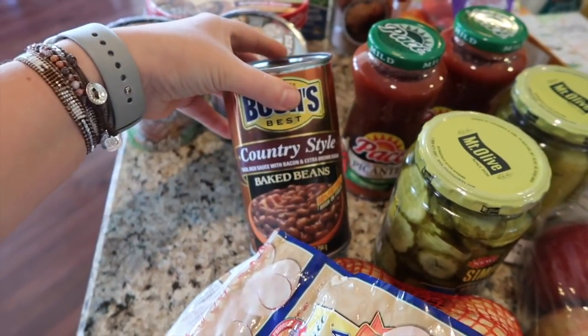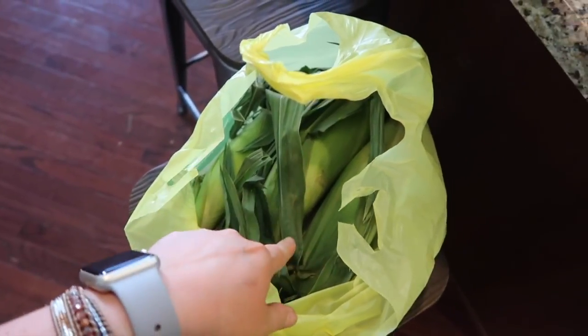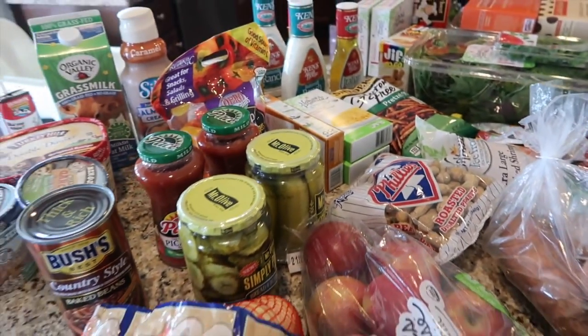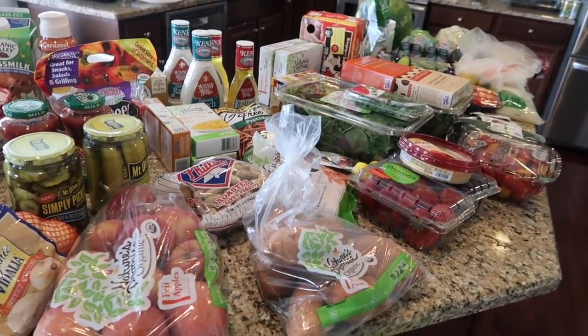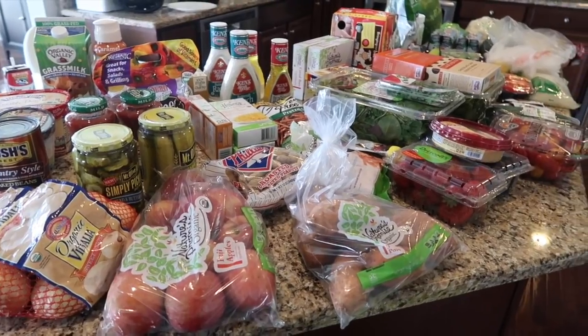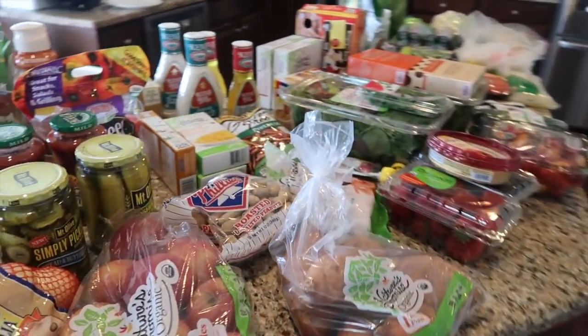I got some baked beans. And I got corn on the cob — six ears. So that is everything I got for this grocery haul. We are good now for at least two weeks before I have to go back to Giant. But next week I'll probably just do Costco for all of our produce.